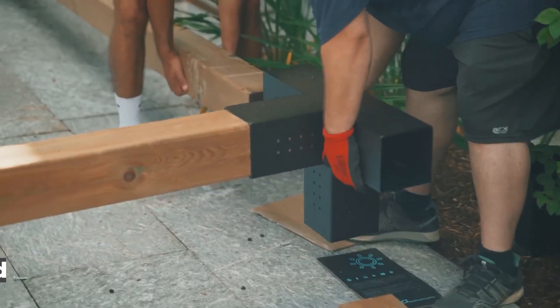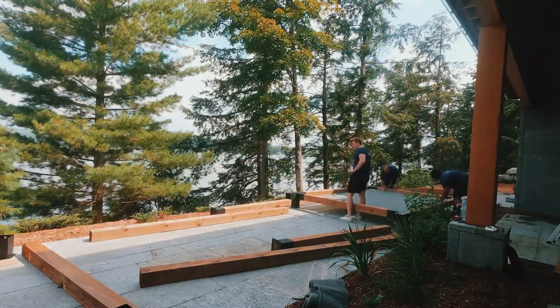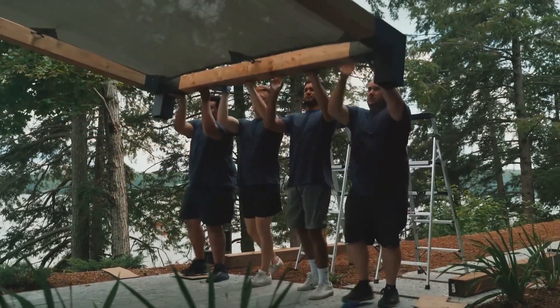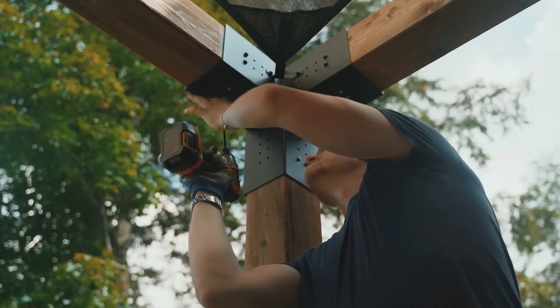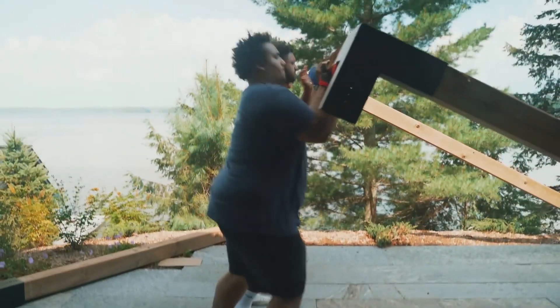Toja Grid: At a price that most people can afford, the Canadian company Toja Grid makes high-quality outdoor chairs and pergola systems. Because their products are simple, modular, and adjustable, you can create your own stylish and comfortable outdoor hideaway. When it comes to size, space, and price, Toja Grid's pergola system is very flexible and can be designed and built by anyone.